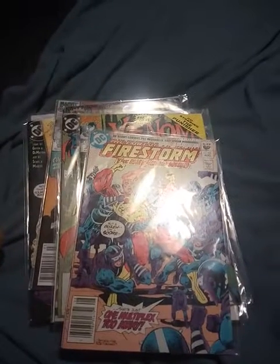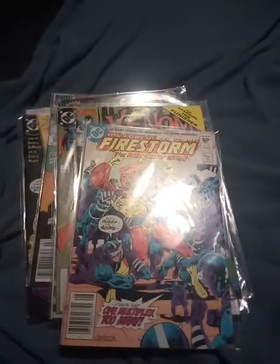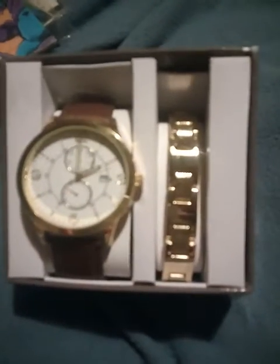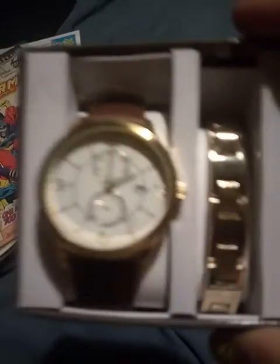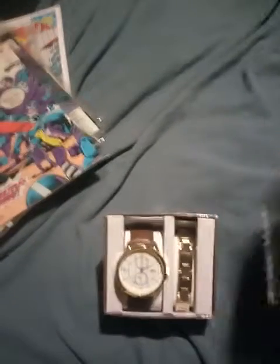I did go and buy some new stuff at Walmart because it was my mother's birthday. I found these on sale. I also got my mother-in-law something on sale while I was there. I found this at a really good price and I thought it was absolutely pretty. It's a woman's watch and it comes in a nice box, which I thought was cute.